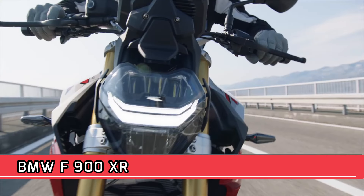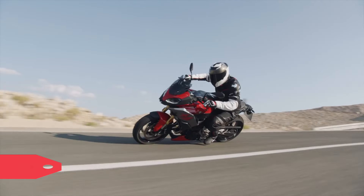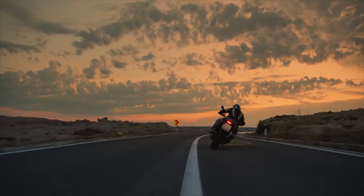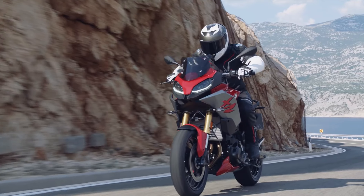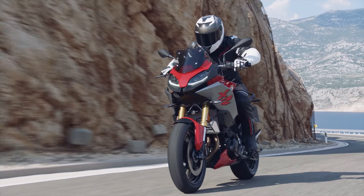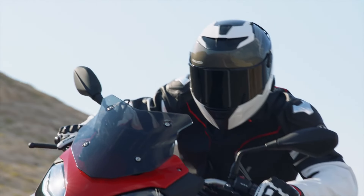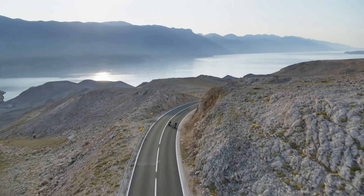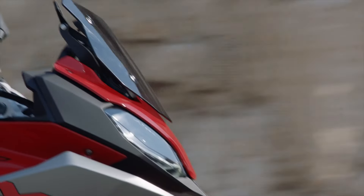BMW F900 XR — Engine Type: Water-cooled, 4-stroke, inline 2-cylinder, 4 valves per cylinder, 2 overhead camshafts, dry sump lubrication. Displacement: 895 cc. Bore x Stroke: 86 mm x 77 mm. Compression Ratio: 13.1:1.